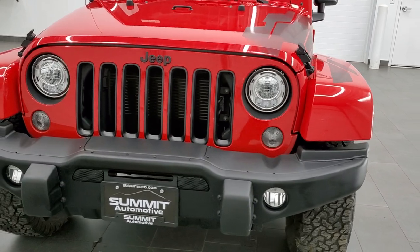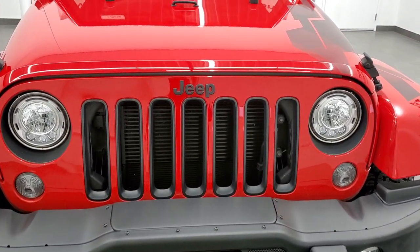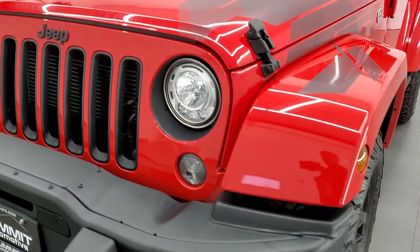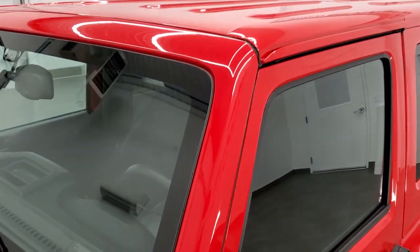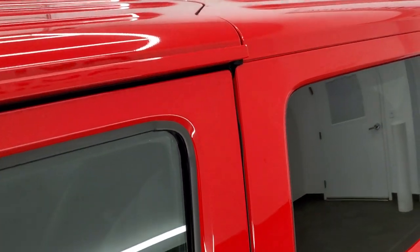Firecracker Red is the color. We shoot all of our videos in 1080p, 60 frames per second. So if you have HD capabilities on your computer, tablet, or smartphone device, turn them on right now — it is definitely your best way to check out the looks, styling, quality, and condition of the vehicle before seeing it in person.